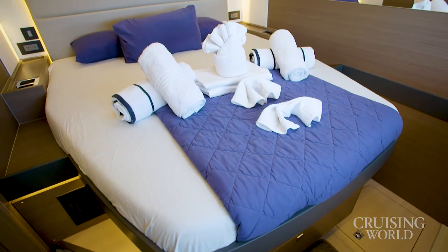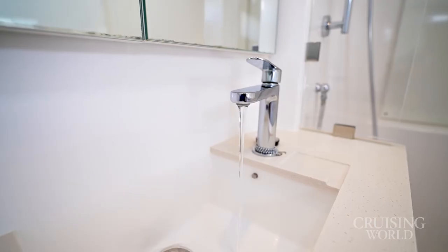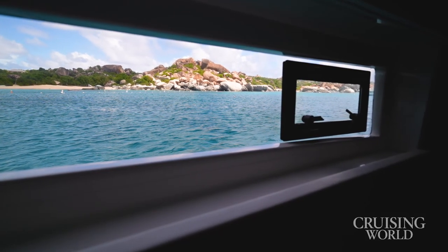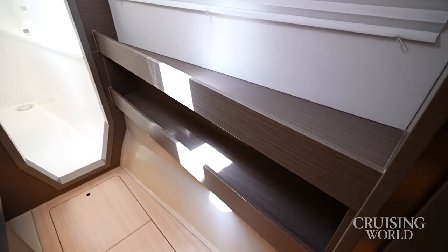An electric grill aft is ideal for the grill master in the crew. Transitioning into the staterooms, the en-suite cabins are ingeniously laid out with private heads, zoned air conditioning, charging stations, and wide windows in the hulls for the perfect morning wake-up views. And each cabin has loads of storage for all your belongings.